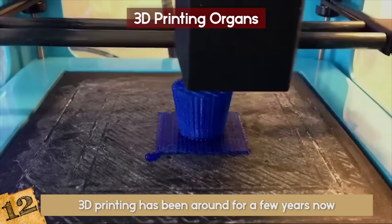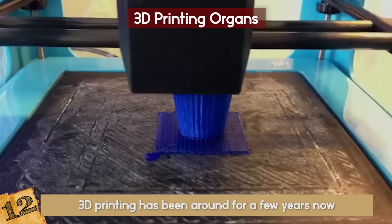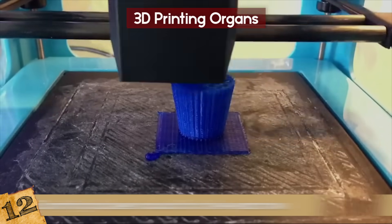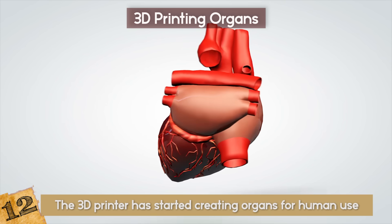3D Printing Organs. 3D printing has been around for a few years now, but it just recently made breakthroughs bigger than cars, phone cases, or toys that have been created before. The 3D printer has started creating organs for human use.